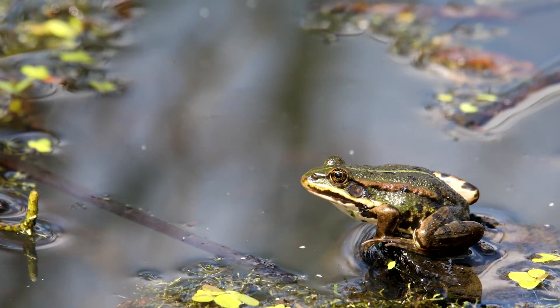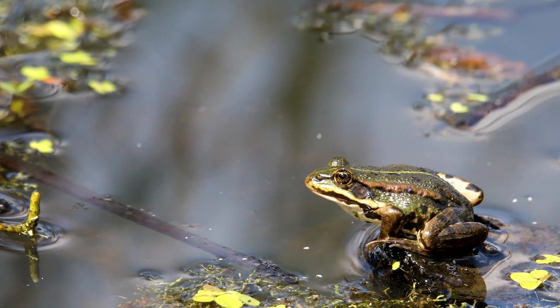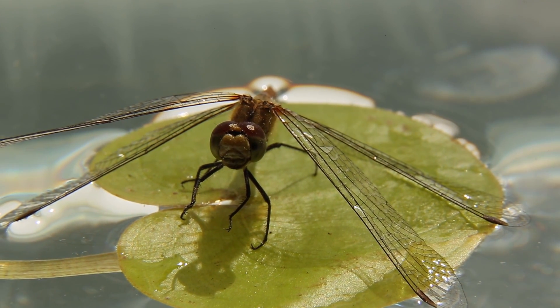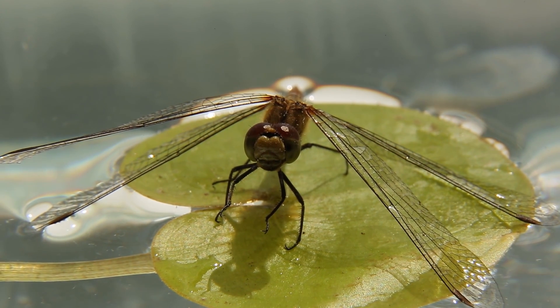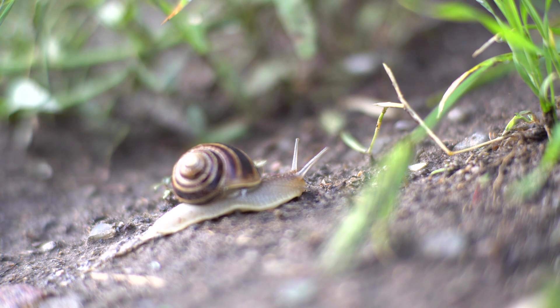Have you ever wondered how frogs can just sit like that all day? Frogs love insects, and lots of them hang out around here, like this dragonfly. Dragonflies spend their early life as nymphs living in water, which is essential for them to grow. And look, here's a snail too.